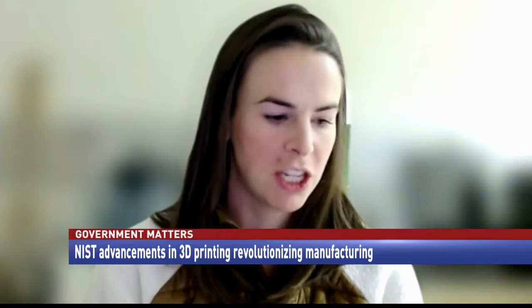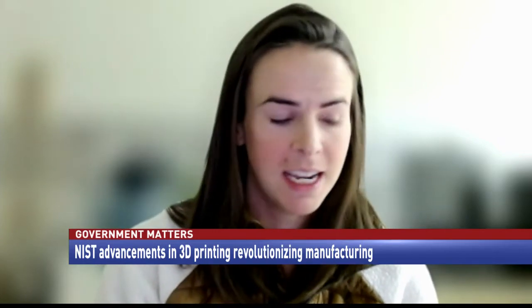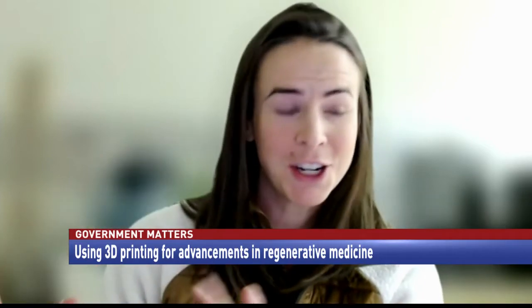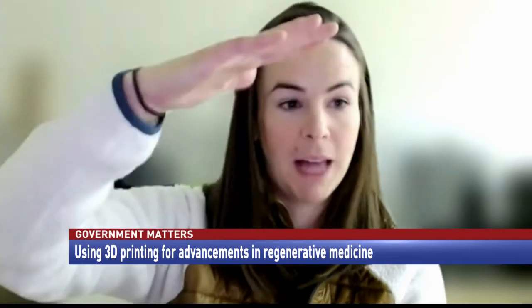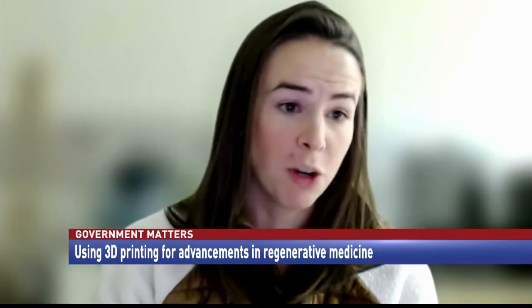For those unfamiliar with 3D printing — for ours, we use light to solidify liquids, and it's done in a layer-by-layer fashion. You have your desired structure, shine light in a 2D fashion, and then iteratively build up a three-dimensional structure by moving up a given platform until you have your full part. What's interesting about this fabrication process is that every single layer has a gradient in material properties or mechanical properties.